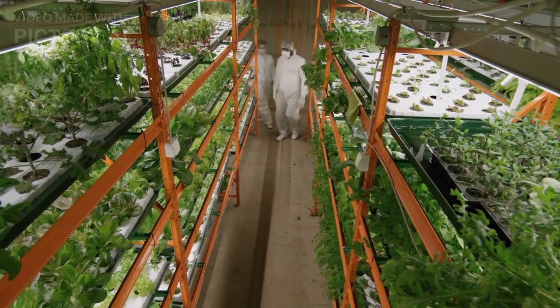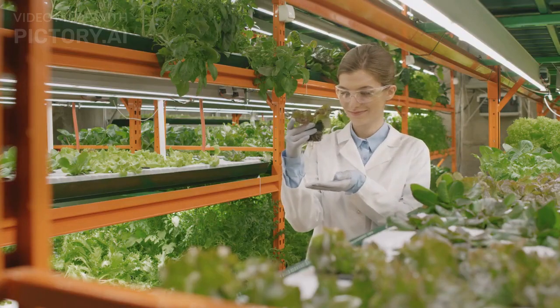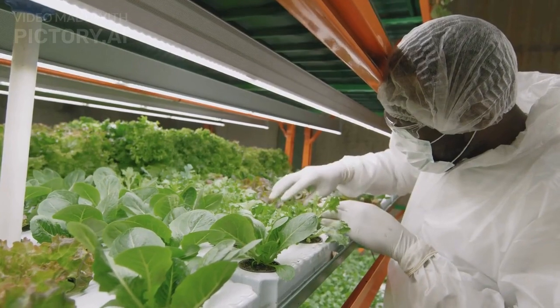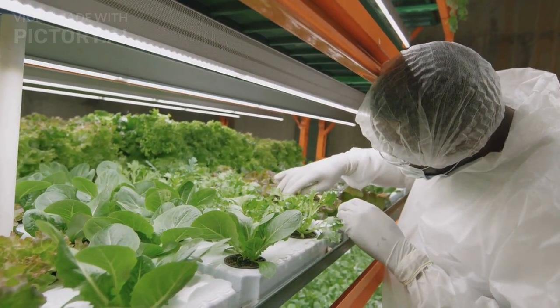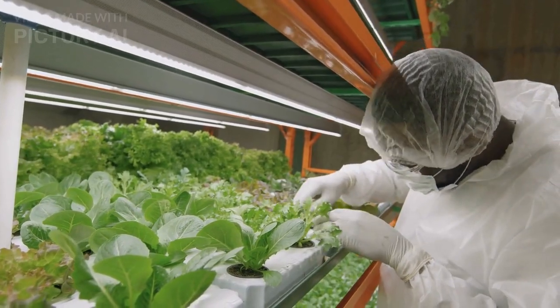What are vertical farms? Vertical farms are indoor agriculture systems that use stacked layers of growing beds to produce crops in a controlled environment. They can be located anywhere, from urban rooftops to repurposed factories, and use advanced technologies like LED lighting, hydroponics, and automation to optimize plant growth and minimize resource use.